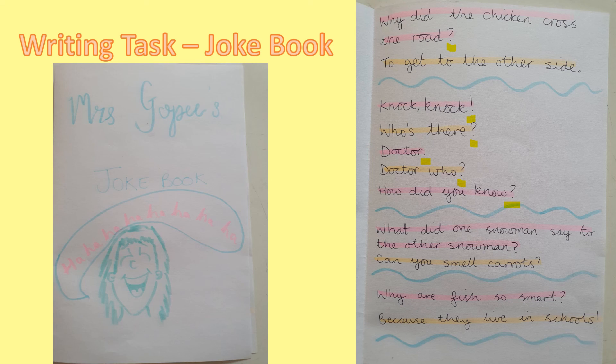My next joke: what did one snowman say to the other snowman? Again, I've put a question mark for my question. And he says: can you smell carrots? And that's a question. My final joke — why are fish so smart? Did you spot that that needed a question mark? Because they live in schools! And I put an exclamation mark there as well, because I thought that joke was a really, really funny one.